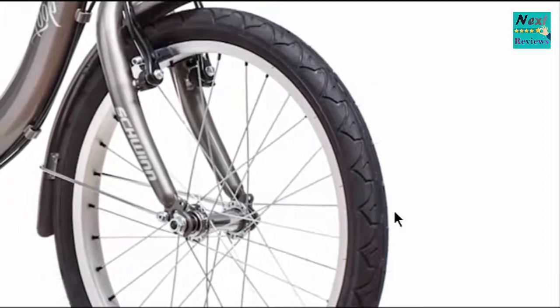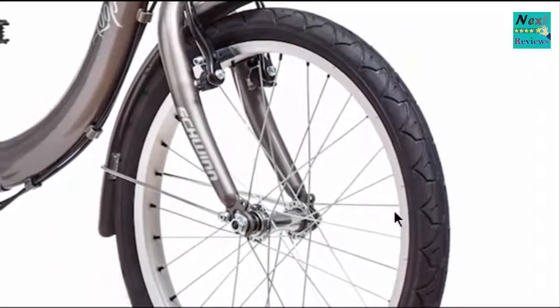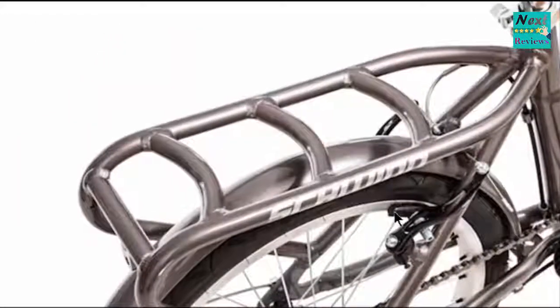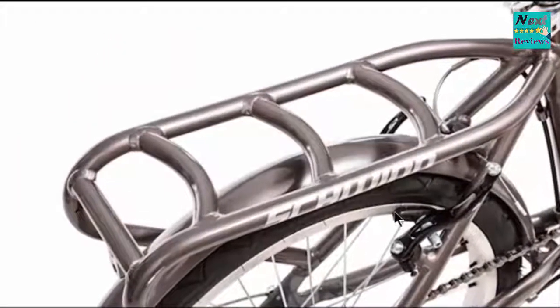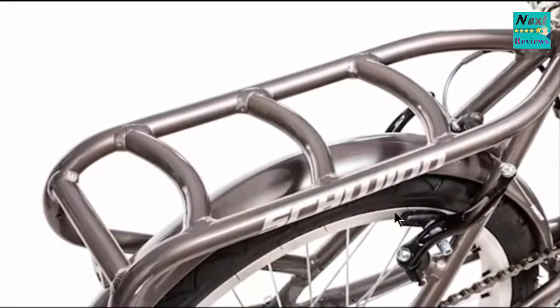20-inch wheels with alloy rims and smooth rolling street tires are perfect for your weekday commute or weekend ride around town. There's even a rear carrier with a heavy gauge nylon bag, making it super easy to haul your backpack, groceries, or whatever else you need to carry on your ride.